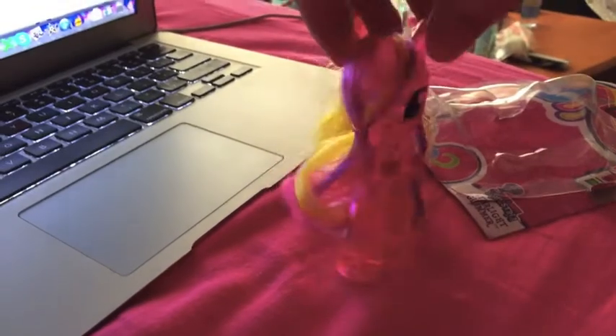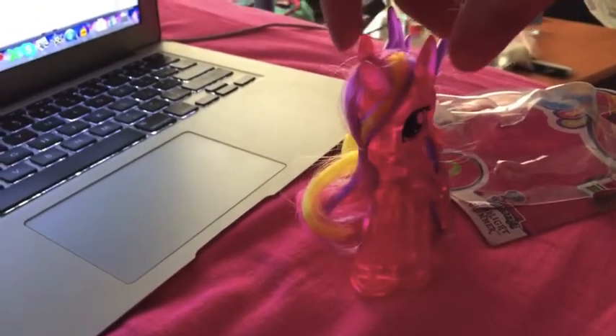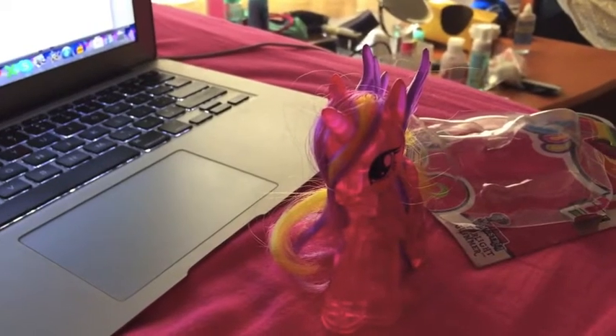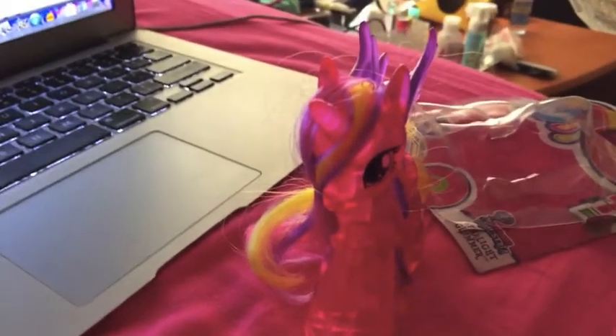What the? Celestia, you will not believe this — the box is empty. Look. I don't know. What happened? I don't know, but that doesn't make any sense. Where did she go? I honestly have no clue what just happened, but something is definitely not right. Do you see? Does anyone see Starlight Glimmer? Where is she?